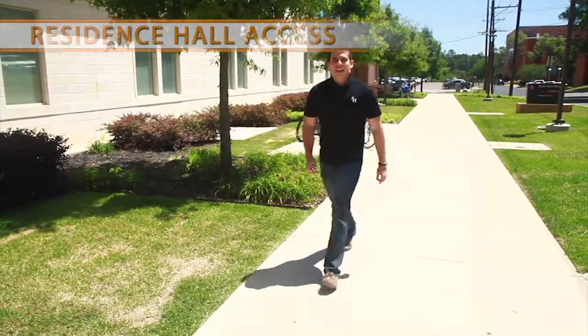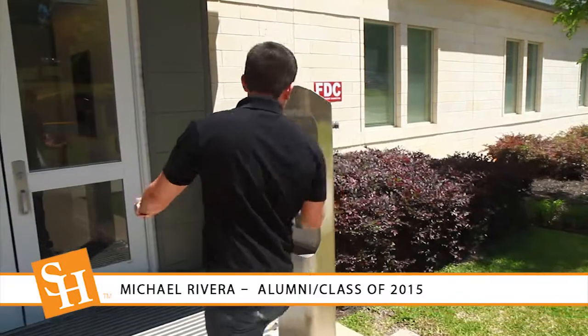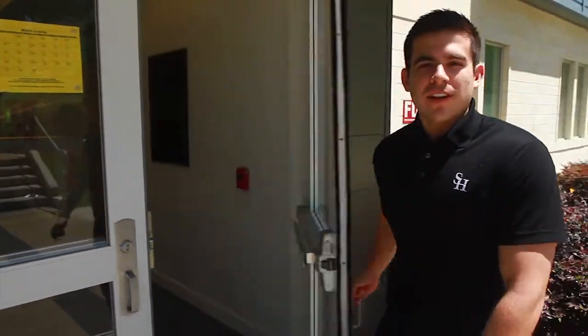Here's how it works. Having your Bearcat One Card is extremely important. Not having your One Card is like not having a house key. Your Bearcat One Card will only allow you access to your assigned residence hall.